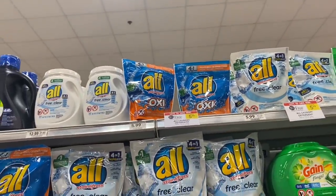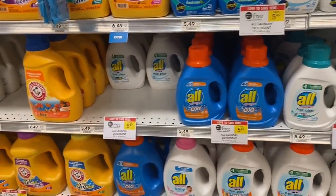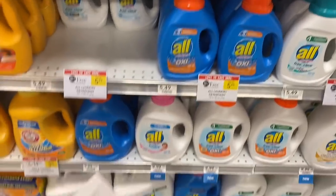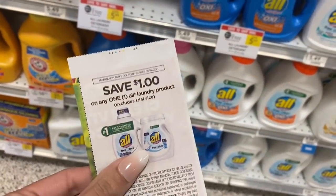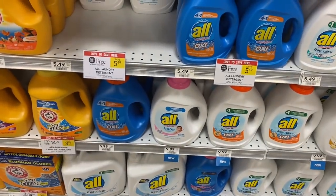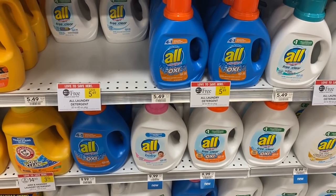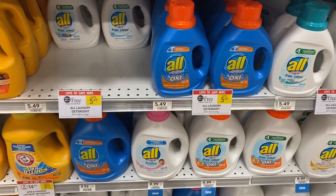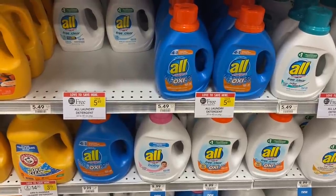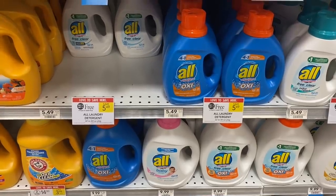Next, they have the All detergent on sale this week — buy one get one free. Some of these down here are a little cheaper at $5.49 each. I'm going to go ahead and use the dollar coupon from our inserts. I'll pay $1.74 in the store for this, but then I'm also going to get $0.25 back on Ibotta for any laundry soap — that's an Ibotta in-crowd bonus. So I'm going to pay $1.49 for one. If your store makes you buy two for the BOGO, it'd be $4.49.